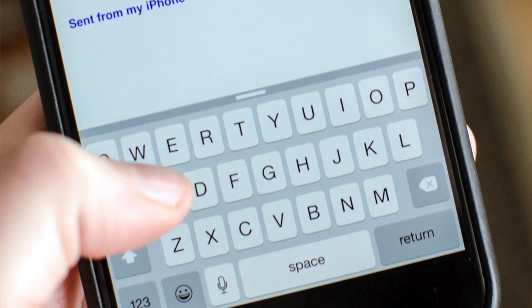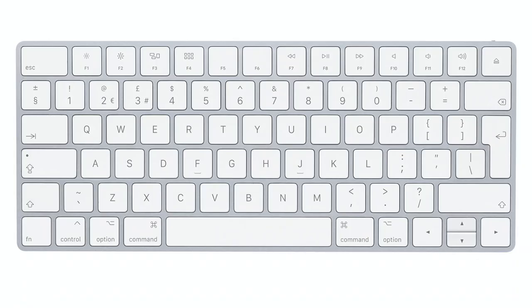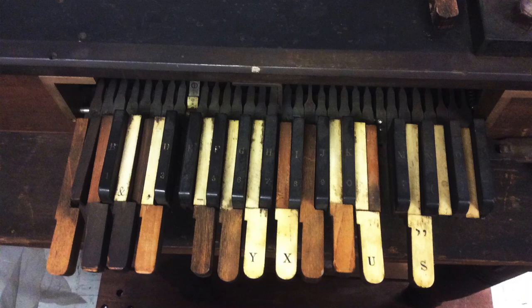For most people today, the QWERTY keyboard, or a slight variation of it, is the main interface for daily text-based interactions — so much so that you might not realize that the idea of a keyboard itself is a legacy of a very different era of communications. Before it took its current form on so many of our devices, the keyboard, as the word suggests, was literally a musical instrument adapted to fit the letters of the alphabet, first as part of the printing telegraph, and from there to typewriters and typesetting machines.